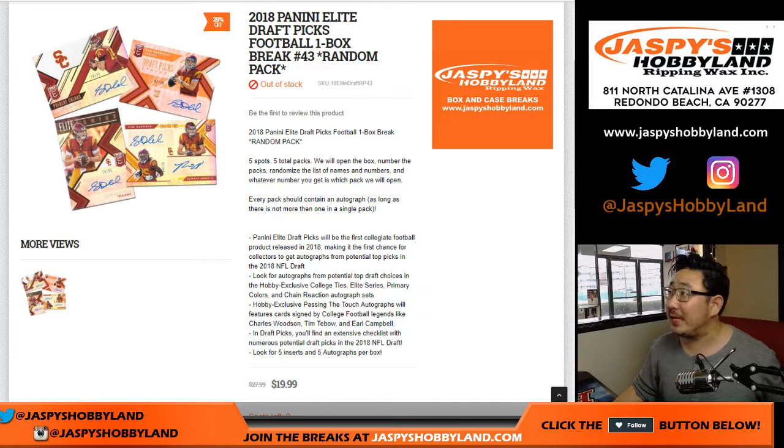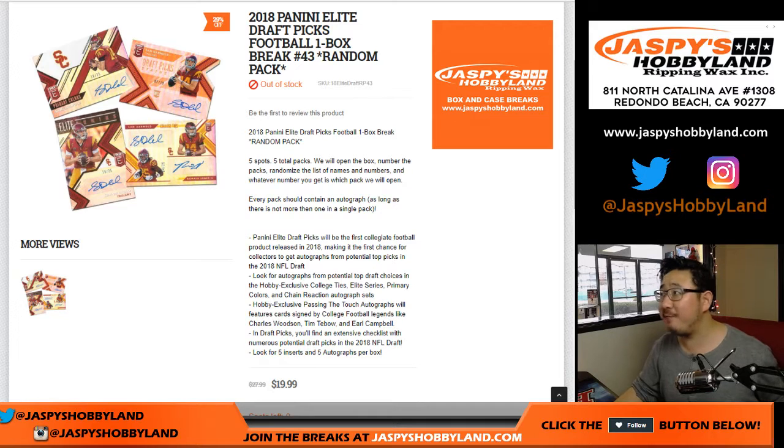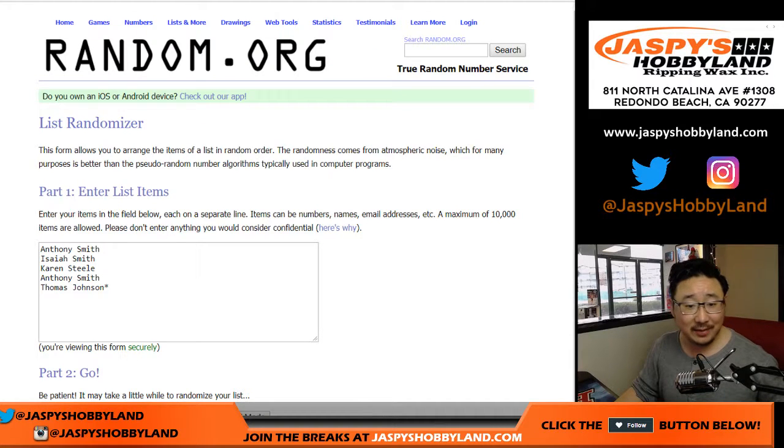Good afternoon, everyone. Joe for Jazby's Hobbyland.com. We are starting the day off with 2018 Elite Draft Picks Football. It's a one-box random pack break number 43 from Jazby's Hobbyland.com. Big thanks to Isaiah, Anthony, two Anthonys, Karen, and Thomas for joining this break. Appreciate it.